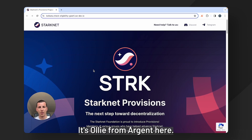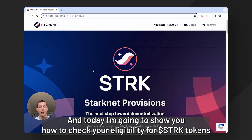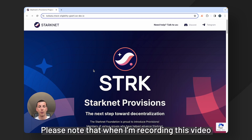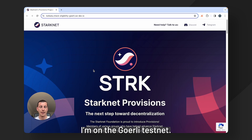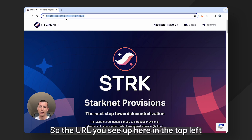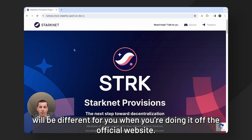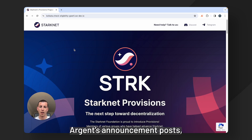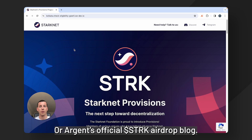Hello everyone, it's Ollie from Argent here, and today I'm going to show you how to check your eligibility for Stark tokens using an Argent X account. Please note that when I'm recording this video I'm on the Goerli testnet, so the URL you see up here in the top left will be different for you. You can find the official website on one of Starknet's announcement posts, Argent's announcement posts, or Argent's official Stark airdrop blog.